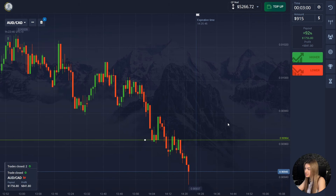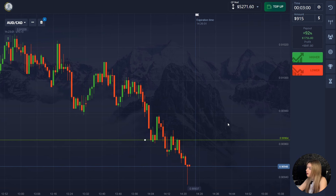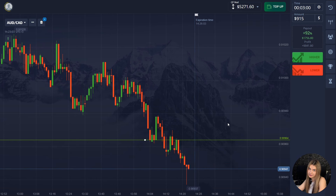The price moved according to our scenario and showed a good decrease — we got a steady profit by breaking through the support level. Three minutes in this situation was totally enough. I plan we need one more deal to finish this trading session.